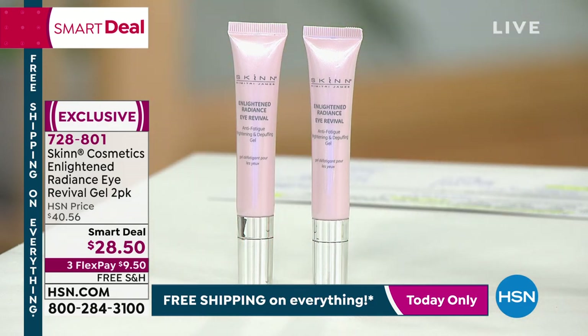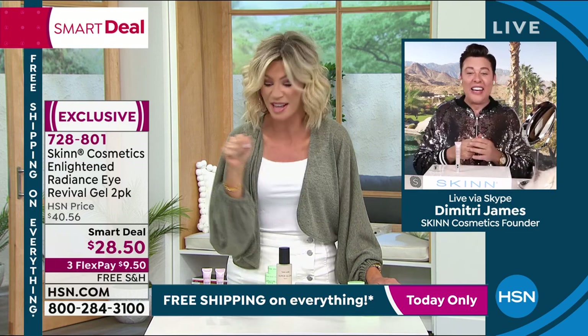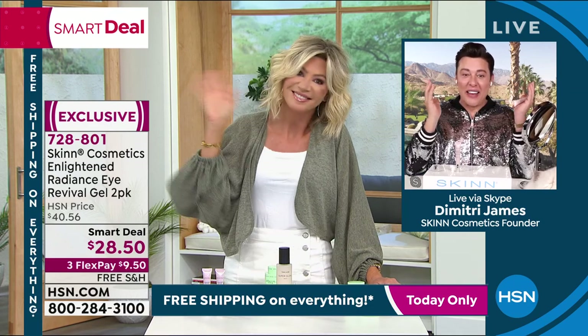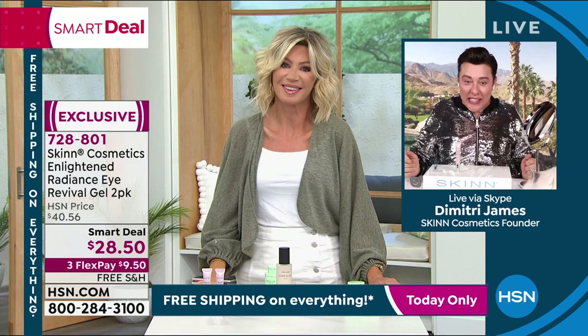Wait till you see the difference this is going to make in your skin. Dimitri is standing by. He's going to show us quickly before we get to this. This will sell out — in Beauty Report, I think we sold 5,000 of these? Seven, I think. Seven? Look at you. I just got back from Vegas last night.